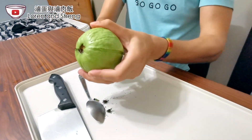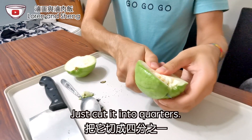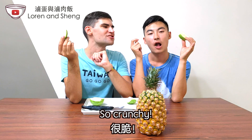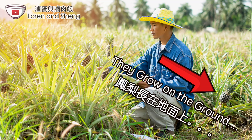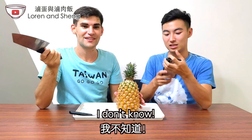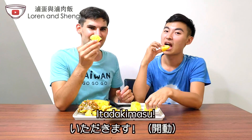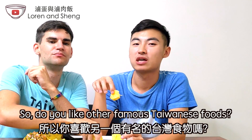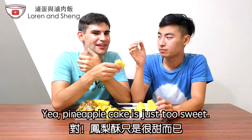Two more fruits! Cut off the top and into quarters — so crunchy! And the final food: pineapple! Let's cut it and eat. Itadakimasu! Do you like the other famous Taiwanese food — pineapple cake? I actually don't like pineapple cakes because when I eat them it makes my teeth hurt. Pineapple cake is just too sweet.